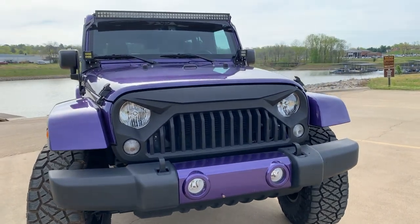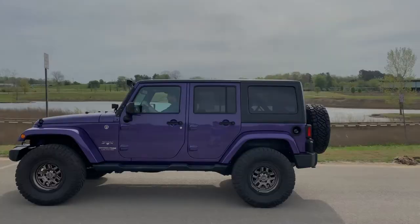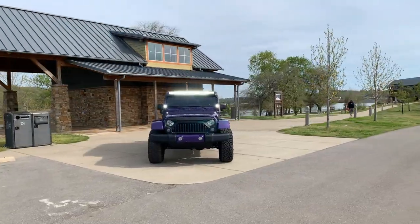Today we're looking at the 2018 Jeep Sahara JK Unlimited, available from Direct Auto. This modified Jeep features a raised suspension, 17-inch Rockstar wheels, and enhanced lighting.